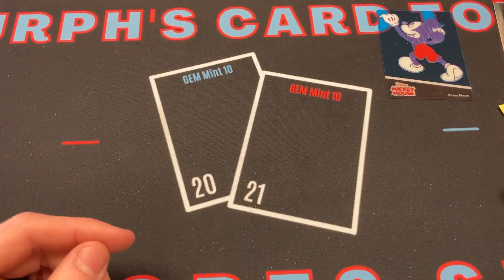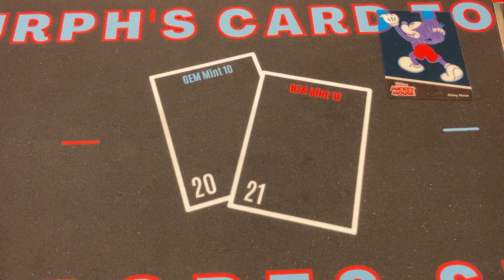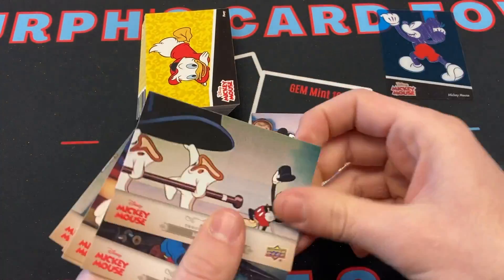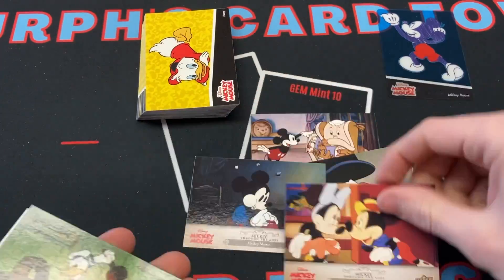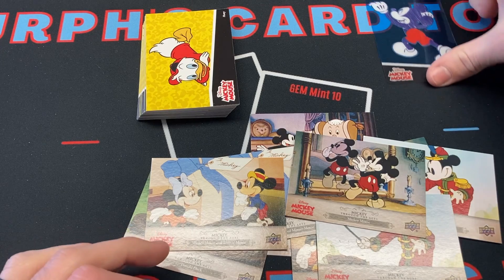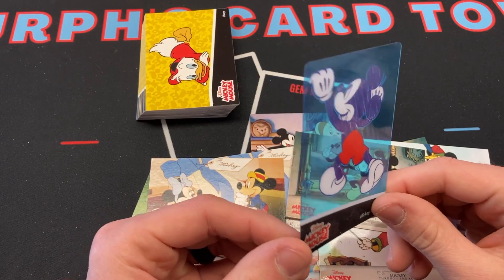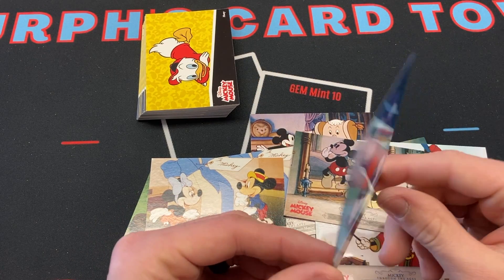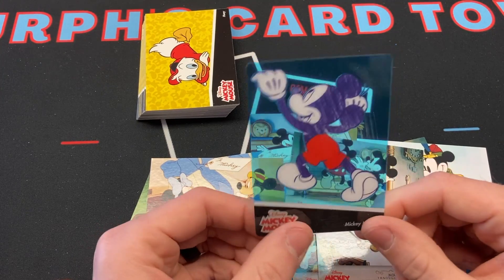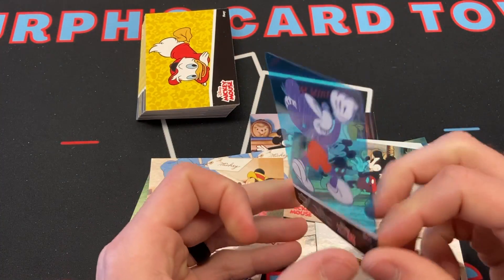That is going to do it for this pack opening. I wanted to make this quick and easy just in case it wasn't a fan favorite on the channel. Here's all the base cards — don't have to go through it. Here's all our Mickey Through the Ages cards. Definitely want to look up some of these values to see if it's worth anything. But this card right here is by far the most interesting one — it looks like a sketch card on it clearly. If you guys want to jot down in the comments what you think it's worth or what you find after research, that would be fantastic.